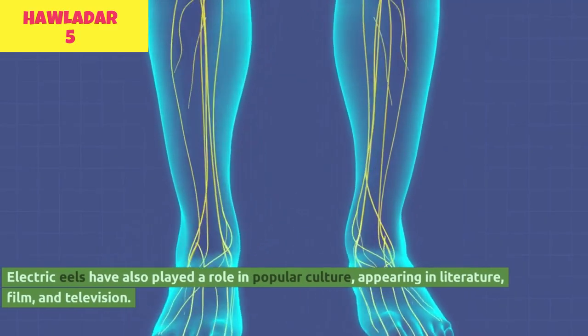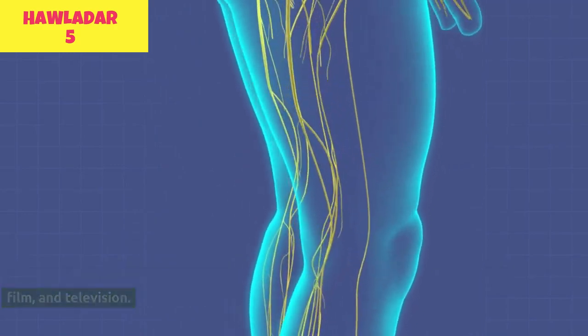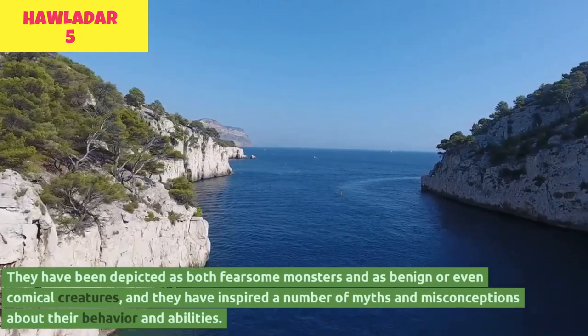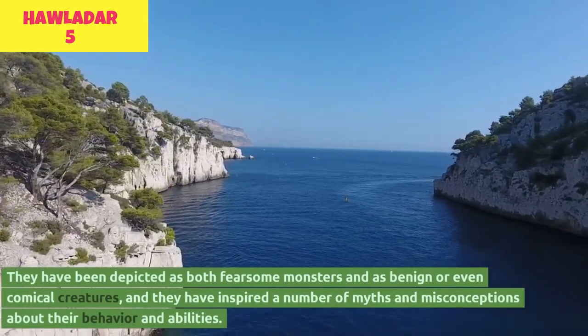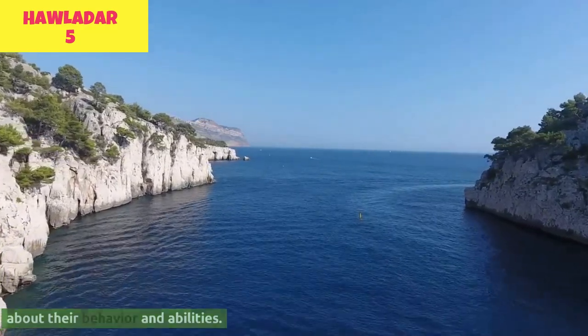Electric eels have also played a role in popular culture, appearing in literature, film, and television. They have been depicted as both fearsome monsters and as benign or even comical creatures, and they have inspired a number of myths and misconceptions about their behavior and abilities.